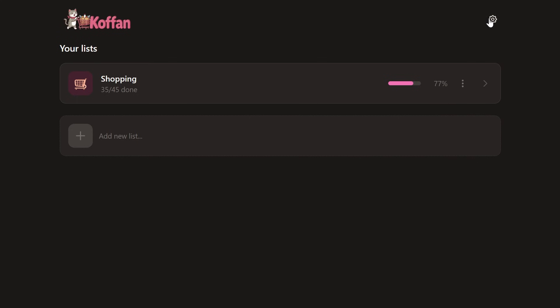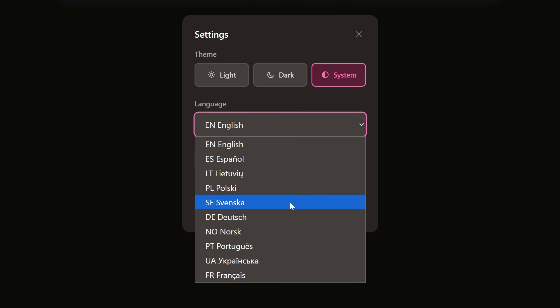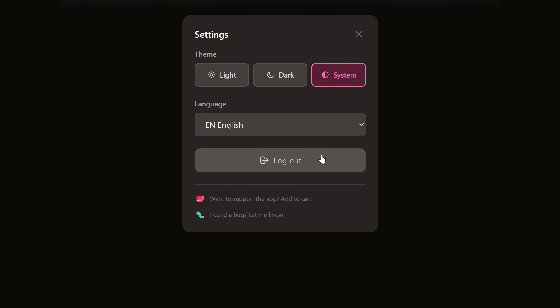So before we jump into the core of the app, we'll click the settings icon in the top right, where you'll find the ability to change between light and dark mode. You can also change the language to one of several available options, or you can log out.